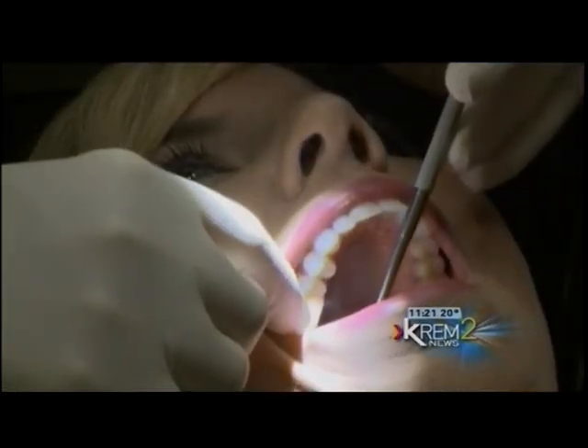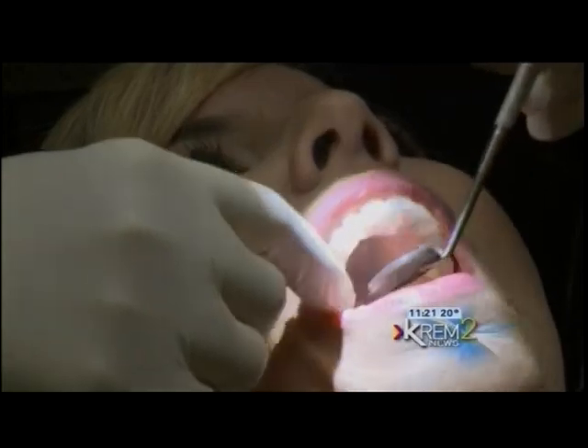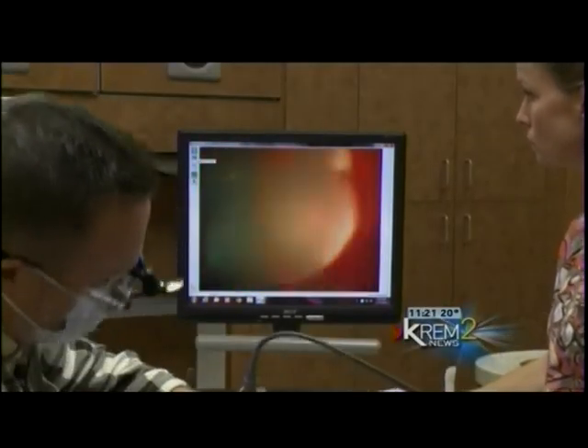It looks like I'll be going back to the dentist to get that cavity fixed. I'm Brianna Berman-Solo for KREM 2 News.